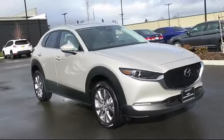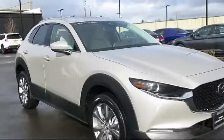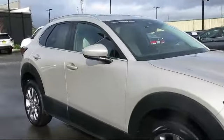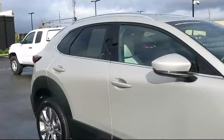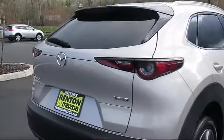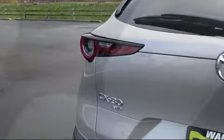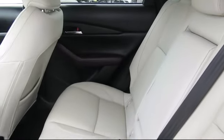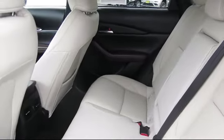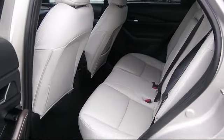It comes equipped with Distance Pacing with Traffic Stop-Go, Driver Selectable Mode Transmission, Delayed Accessory Power, Remote Keyless Entry, Valet Function, Leather Steering Wheel with Auto Tilt-Away, Automatic Full-Time All-Wheel Drive, Front Collision Mitigation, Dual Stage Driver and Passenger Seat Mounted Side Airbags, Smart Device Remote Engine Start, and has less than 10,000 miles on the odometer.